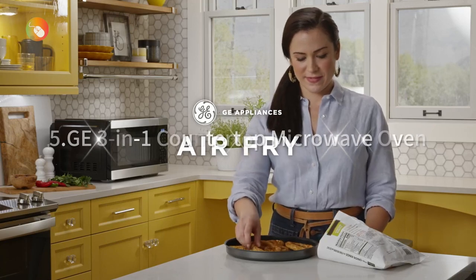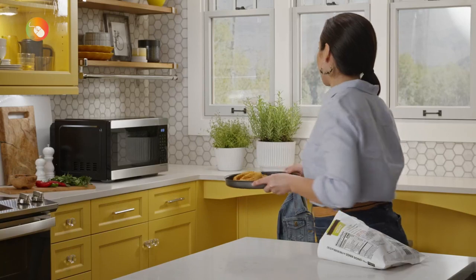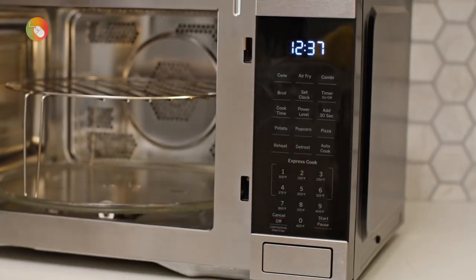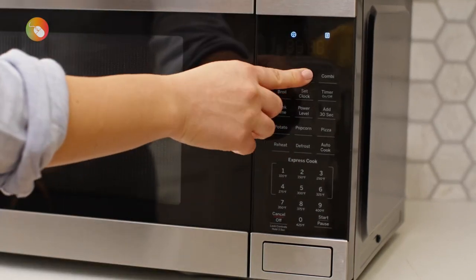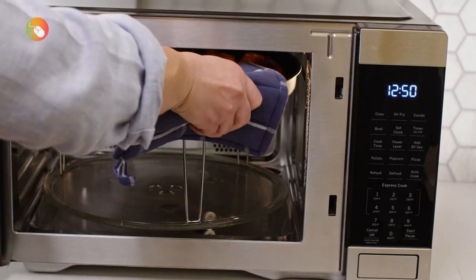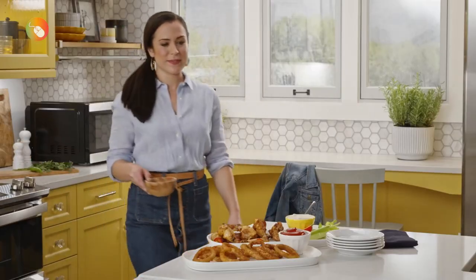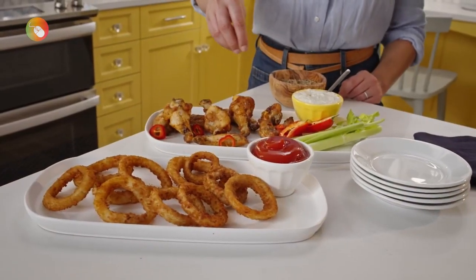5. GE 3-in-1 Countertop Microwave Oven. This model cooked up perfectly tender baked potatoes and excelled at heat distribution tests, melting cheese evenly and defrosting meat better than the majority of its competitors. Something to note is that you have to press hard to open the microwave while pushing the large external button, and the user's manual is very brief. Thankfully, this was an intuitive microwave to operate, with all presets and settings listed on the front of the model.